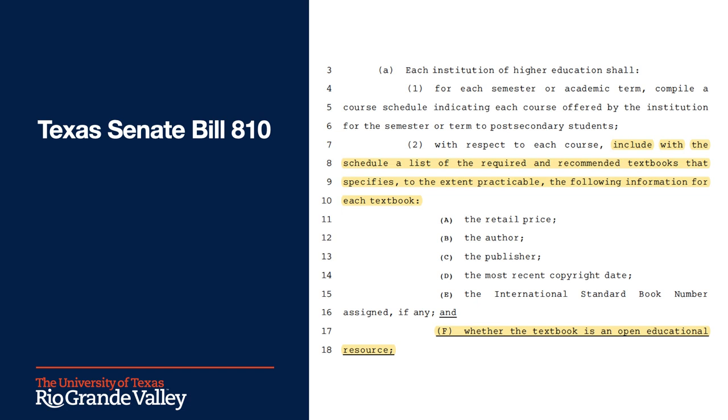Now, in marking our courses, we've taken a broad interpretation of OER to include library-licensed materials, instructor-created materials, and even no course materials at all. So, instead of OER, we have adopted the use of the terms zero-cost and low-cost in our course markings.